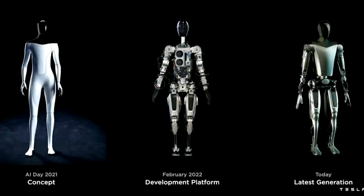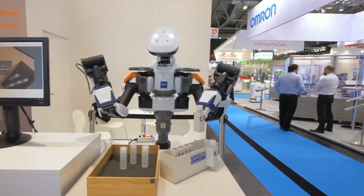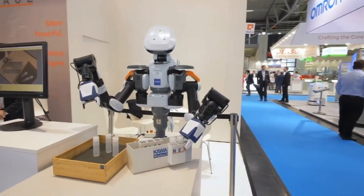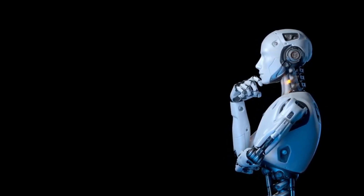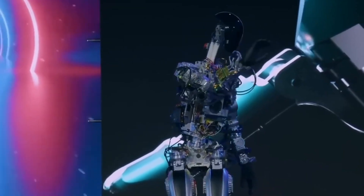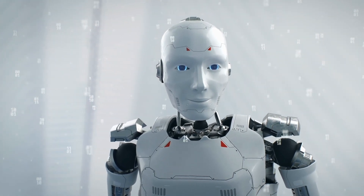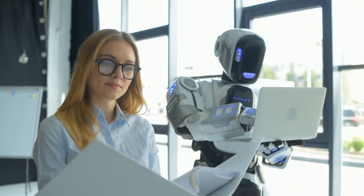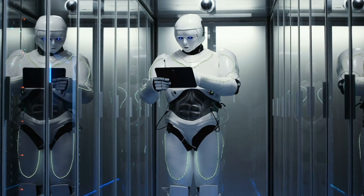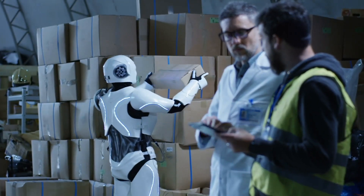Responsible development encompasses several crucial aspects. Firstly, stringent safety measures must be in place to mitigate any potential risks associated with humanoid robots — thorough testing, rigorous quality control, and adherence to safety regulations are all essential. Ethical considerations are also critical: humanoid robots should be designed and programmed to operate within a framework that respects fundamental human rights and societal values, safeguarding privacy, ensuring data security, and promoting transparency. Striking the right balance between autonomy and human control is essential to prevent unintended consequences and maintain human oversight in critical decision-making.